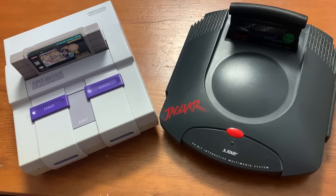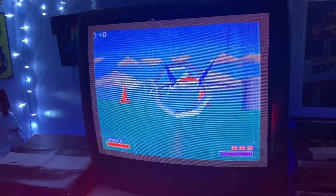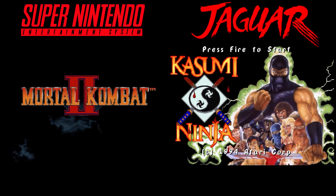But before we get to the one-to-one comparisons, let's talk about some games that people always compare between these two systems. Let's get started with Mortal Kombat 2 vs. Kasumi Ninja.